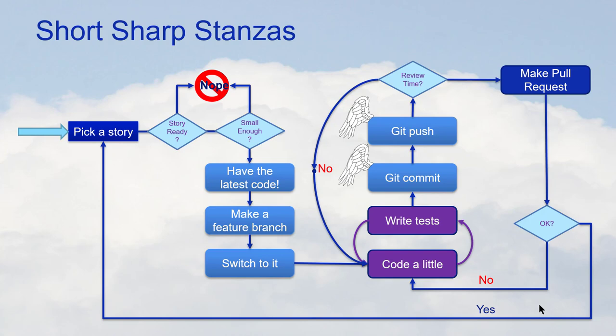You start by picking a story — read it. Is the story ready? If not, don't work on it. Is the story small enough to do in a reasonable amount of time? If it's longer than three days, it probably needs to be split into smaller stories. Make sure you have the latest code: go into the develop branch, do a git pull, and start from the current baseline. Make a feature branch, switch to it, then do a cycle: code a little, write some tests, code a little, write some tests. That whole cycle should take 15 minutes to half an hour at the outside.